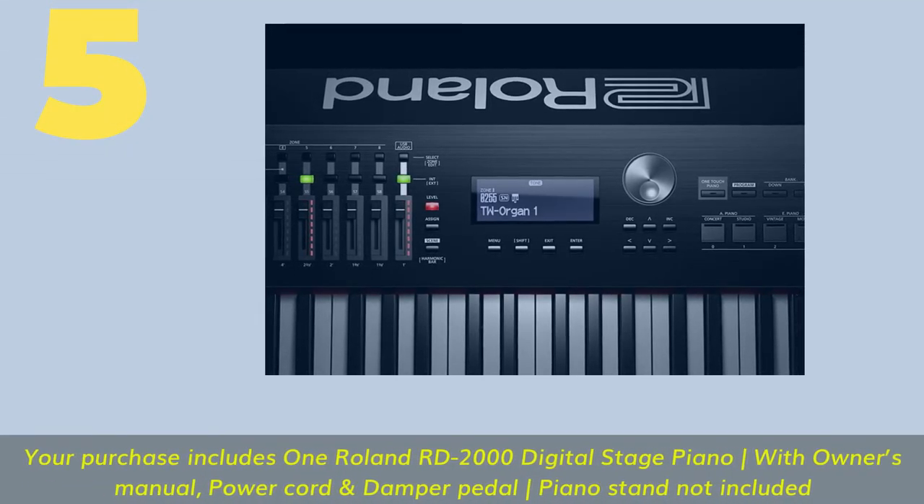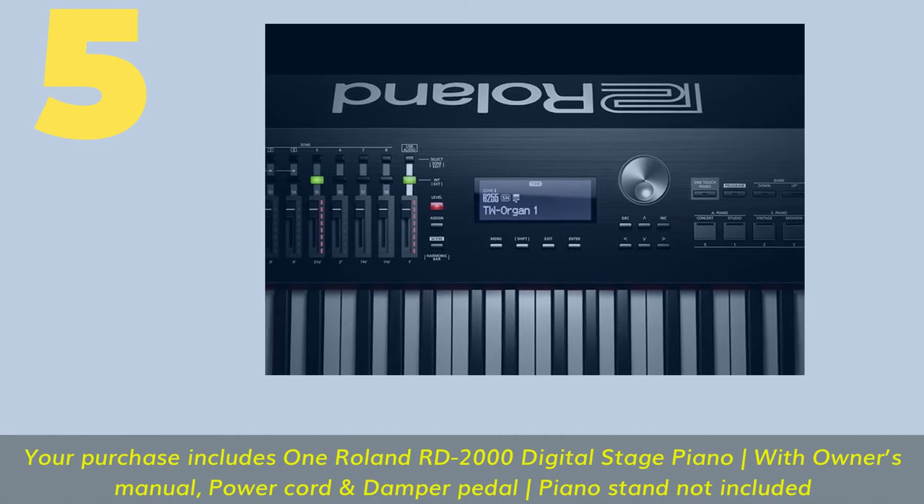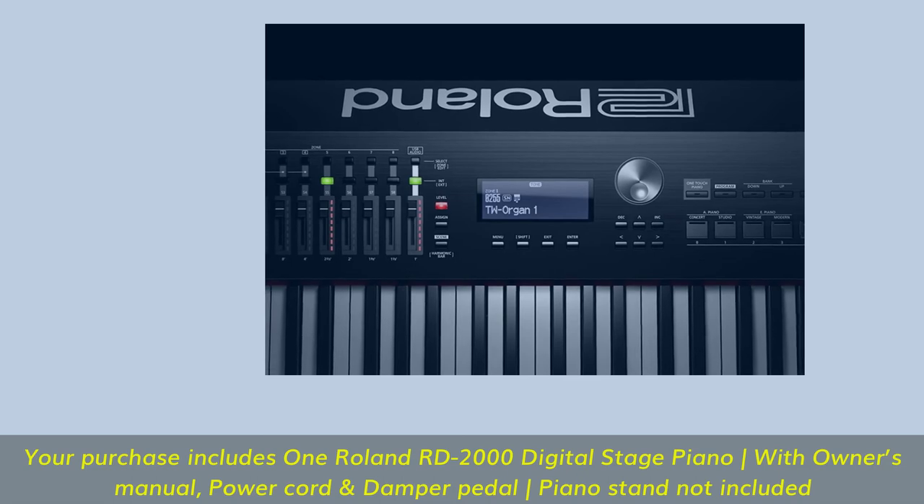Number 5: Your purchase includes one Roland RD-2000 digital stage piano with owner's manual, power cord and damper pedal. Piano stand not included.